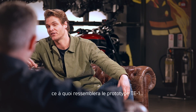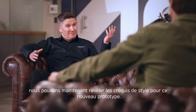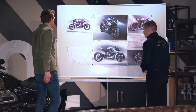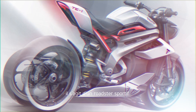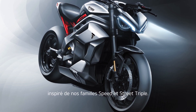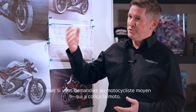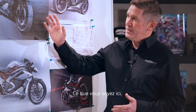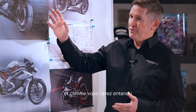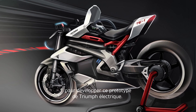We have now developed what the TE1 prototype will look like. For the first time, we can reveal the styling sketches for this new prototype. Stylistically and ergonomically, this is going to be a sports roadster — it's got that stripped-back, minimal, aggressive look, and it's inspired by our Speed Triple and Street Triple families. The styling is clearly modern and fresh, but if you were to ask the average motorcyclist who designed the bike, I'm pretty sure they'd know it was a Triumph. What you can see here is the clear integration of the powertrain — all the elements of the project have come together strongly and we're well on the road to developing this electric Triumph prototype.